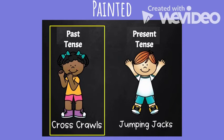Painted is past tense. It is something that you have already done. That -ed ending is a signal to you that it happened in the past.